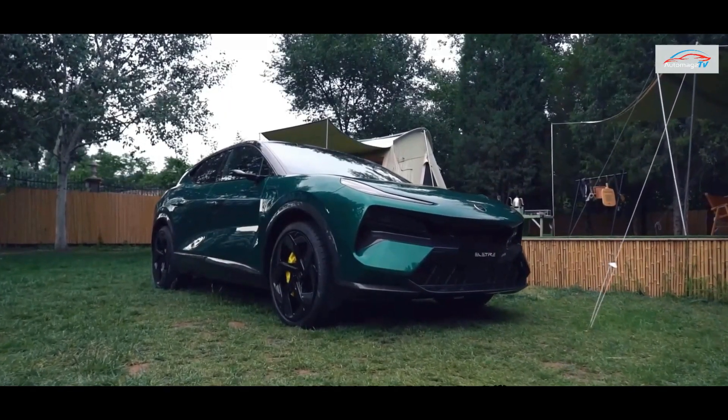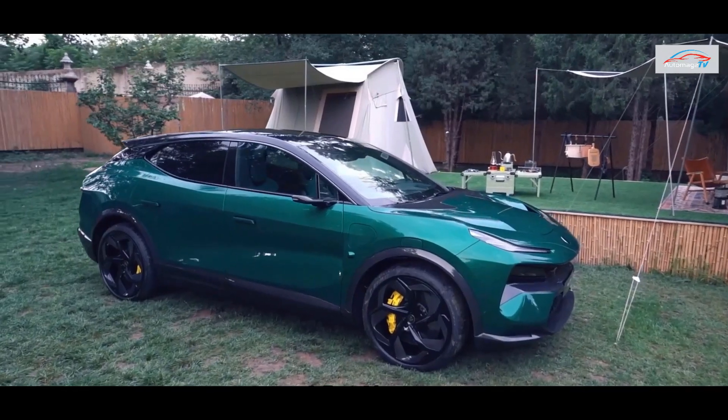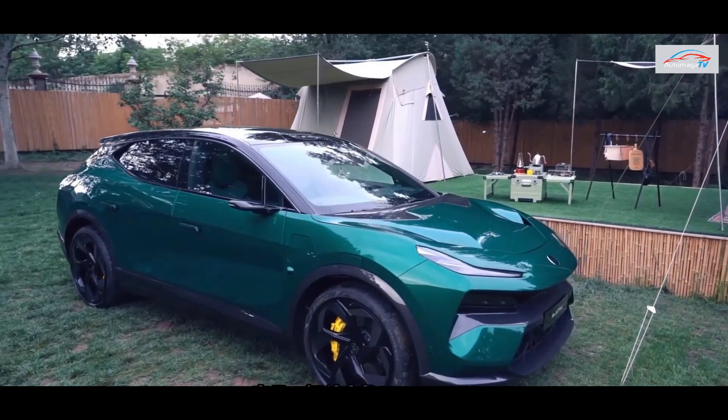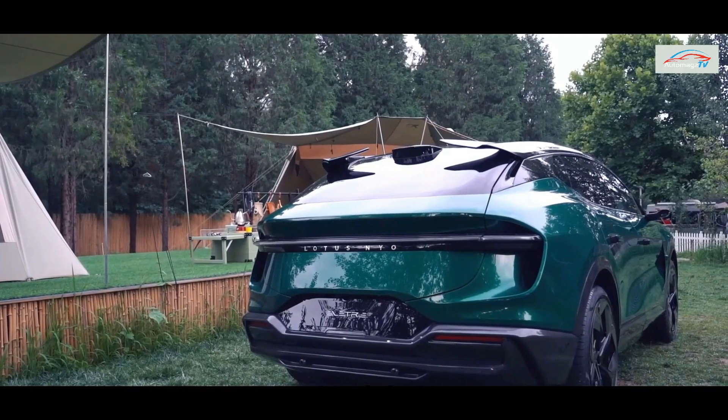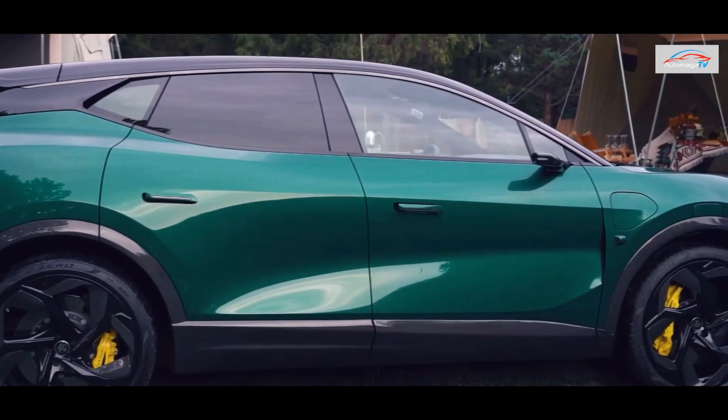From the official announcement, the Lotus brand will reveal the official price of its first SUV, the Electra, in October, with more information about the car's configuration to be further exposed. The car was officially rolled off the production line on July 15.